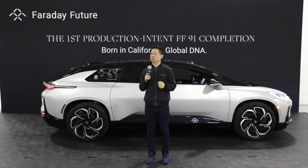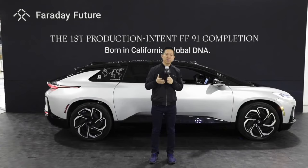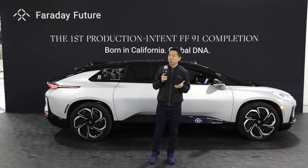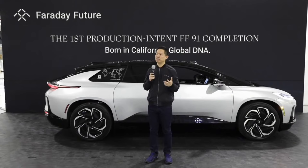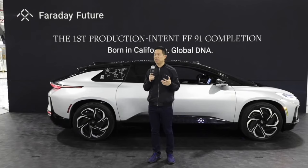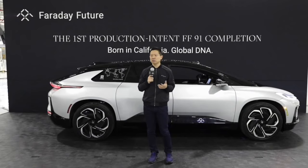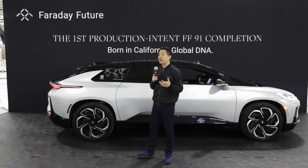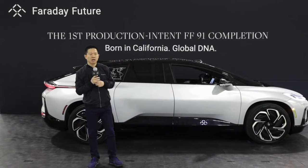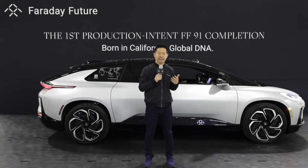Since FF's very first pre-production FF91 made its debut on August 28, 2018, we have undergone engineering validation and testing. Today we are witnessing the completion of the first FF91 production intent vehicle here at our Hanford factory, which allows us to proceed to final engineering certification and validation before the start of production of the FF91. This also marks our fourth manufacturing milestone at the Hanford production center. It is an exciting time for our futurists, and I appreciate everyone's hard work that has allowed us to make progress in product development and manufacturing.